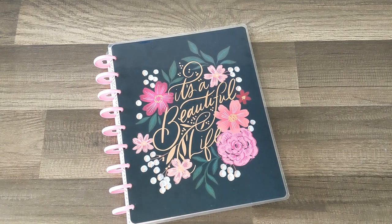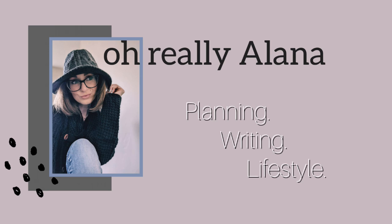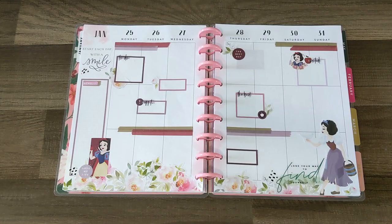Hello everyone, it's Alana. Thanks for coming to hang out with me, and if you are new here, welcome! In this video I'm going to be taking you guys along as I write in my planner all week long. I get a lot of requests for after-the-pen posts and videos, so I thought I would start doing a plan-along-with-me video at the end of every month.